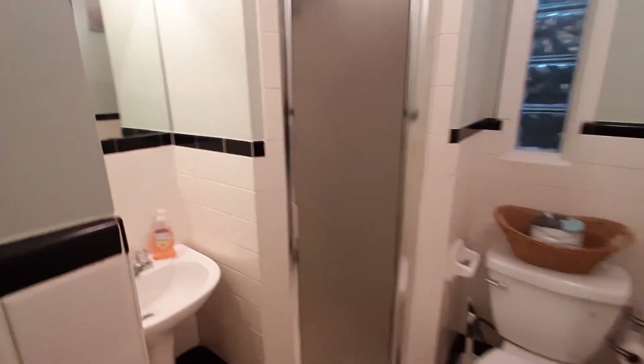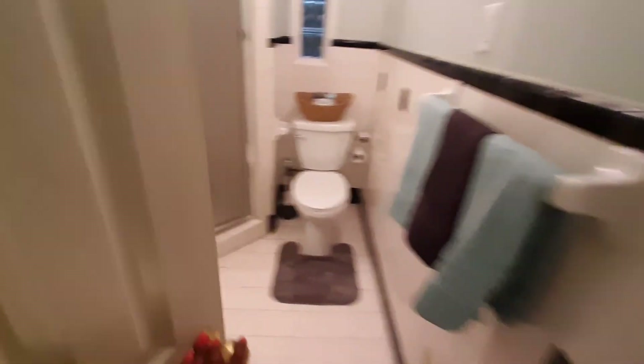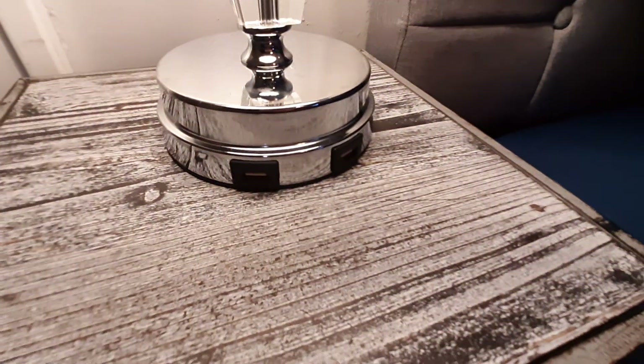Shower. And here we have the master bedroom, also with a smart TV — it's a Roku TV. The lamps also have two USB outlets.